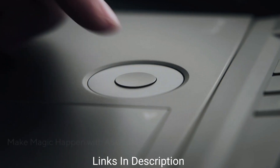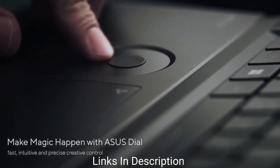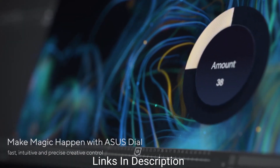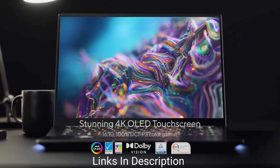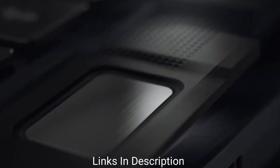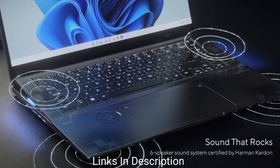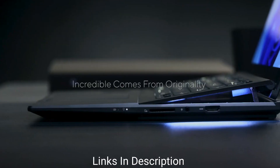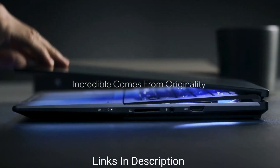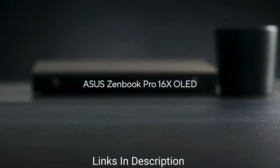Color accuracy is excellent with 100% DCI-P3 coverage alongside Pantone validation. Asus has included a dial on this model as well, but it's not a fully mechanical part like its more professional sibling — instead, the dial is a touch-sensitive circular area where you move your finger to make adjustments. The battery life is great here, coming with a 96Wh battery supplied with a 200W power adapter. You can also charge via USB Type-C, though you'll be limited to 100W that way.